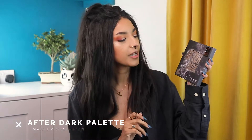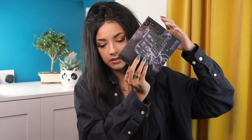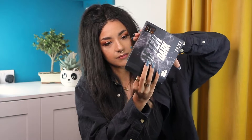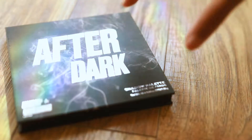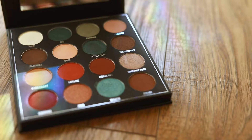The first item I have here is the After Dark palette by the sister company Makeup Obsession. I've used one other palette from them and it was insane. I am in love with the packaging — I love that 3D textured kind of look on palettes. So here's how it looks out of the packaging.